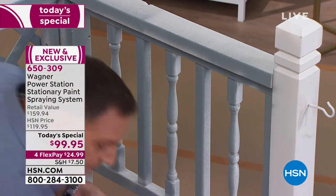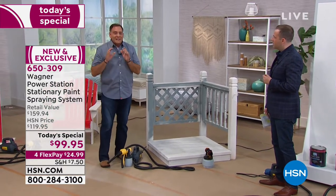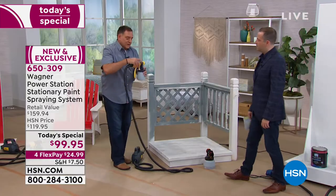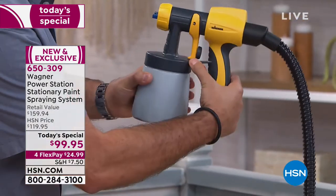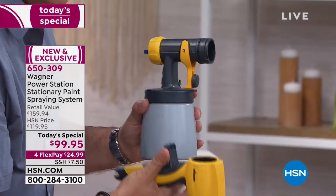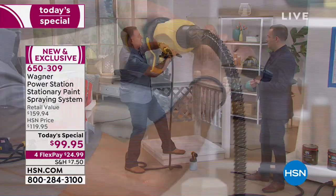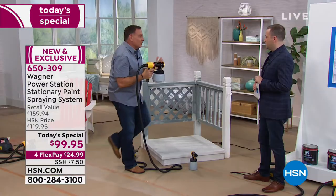Lou, what about maintenance? To maintain this, all you've got to do is take it apart. It breaks down to five pieces — soap and water, that's it. No tools required. Now watch this — it has a system called lock and go. There's a little tab; I push down on that and rotate the handle, and it comes off. I put down the detail nozzle and pick up the big eye sprayer, rotate it, it clicks into place. I changed it on the fly — see how quick that was? Nothing to it.